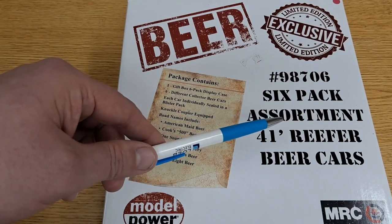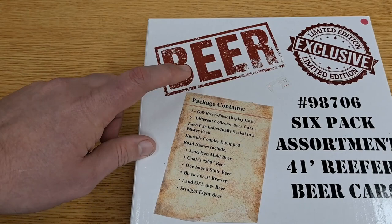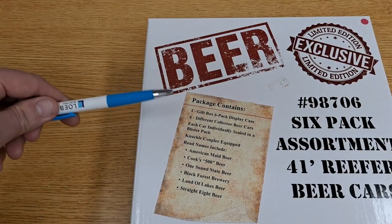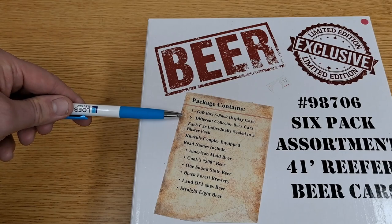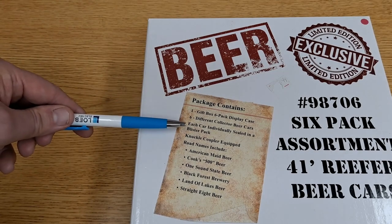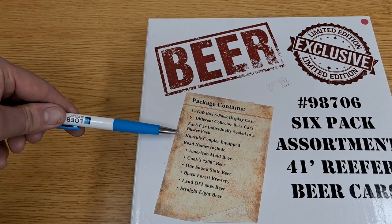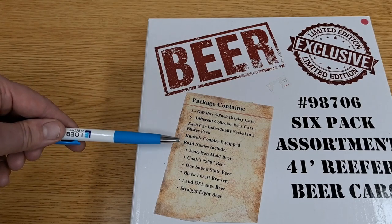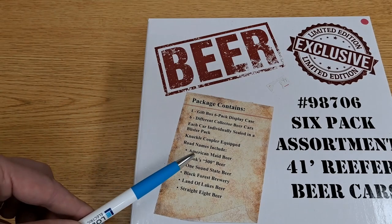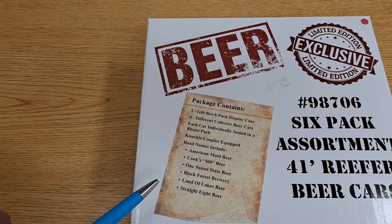We can see it's a six-pack assortment of 41-foot beer reefer cars. The package contains a gift box six-pack display case, six different collector beer cars each individually sealed in a blister pack, and knuckle couplers — which I wished I had noticed earlier because it caused me a bit of an issue. The included road names are: American Made Beer, Cooks 500, One Sound State Beer, Black Forest Brewery, Land of Lakes Beer, and Straight Eight Beer.